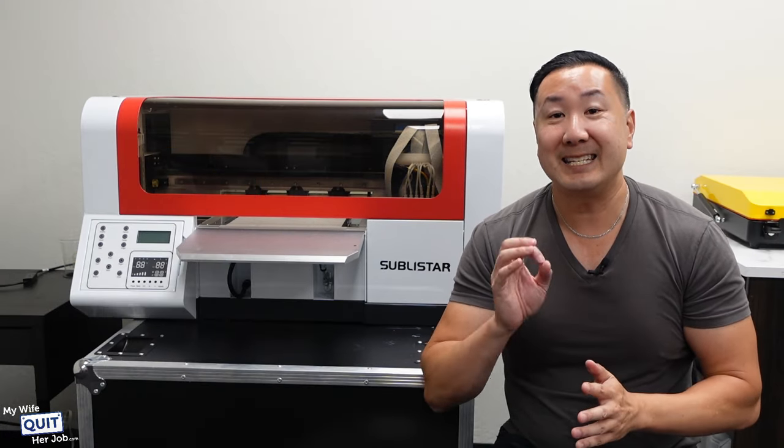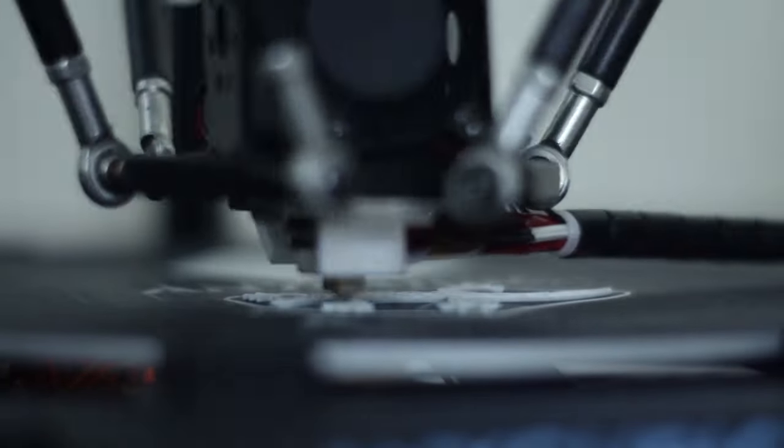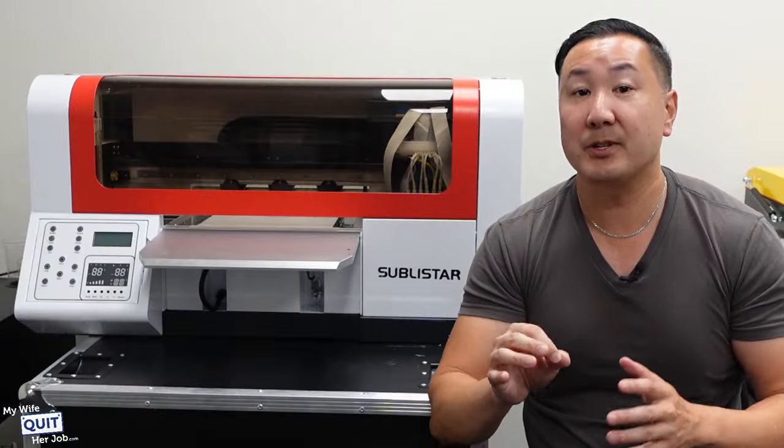Originally, we thought about getting a DTG printer, which allows you to print directly to the fabric on the printer, but we opted against this technology for several reasons.